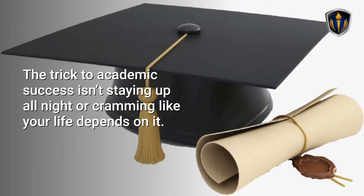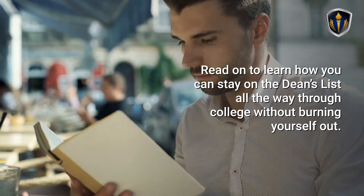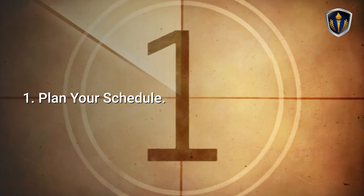The trick to academic success isn't staying up all night or cramming like your life depends on it. In fact, making good grades is actually much simpler than that. Read on to learn how you can stay on the Dean's List all the way through college without burning yourself out.